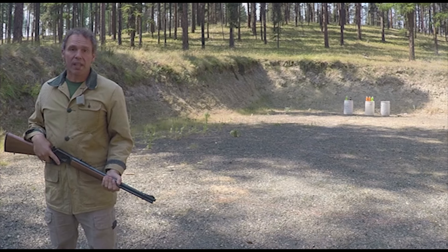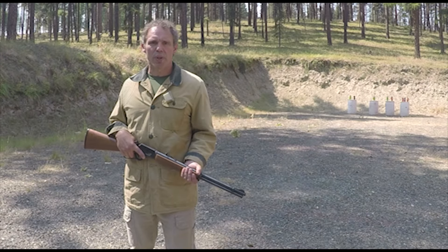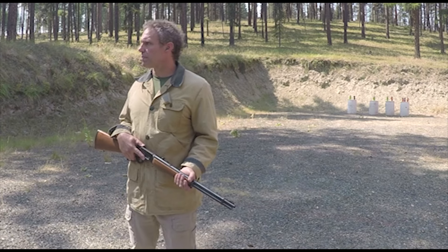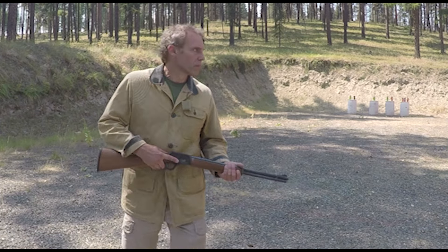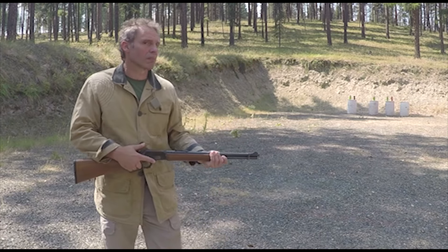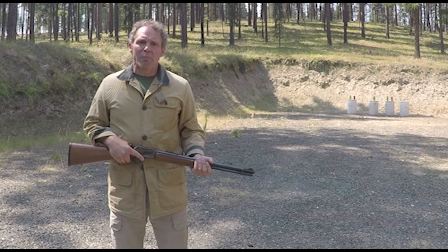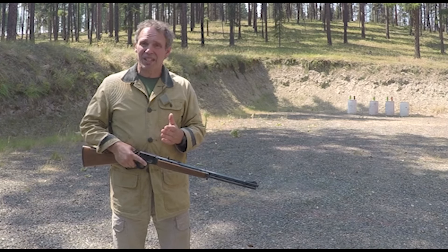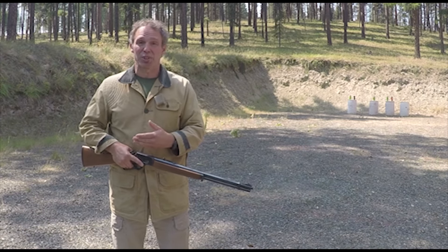Alright, not bad — now let's try that again. So now we've got another red soda jug set up, I still don't know where, and let's try that drill again. Not bad. And like I say, sometimes that shot needs to be fast — a delay of even a couple of seconds can mean not being able to take the shot.